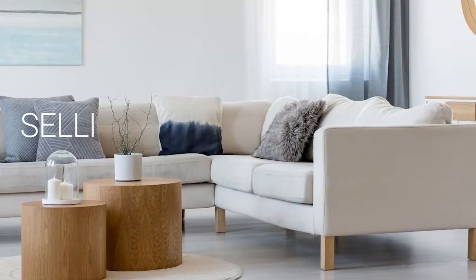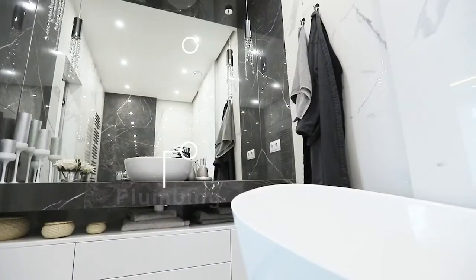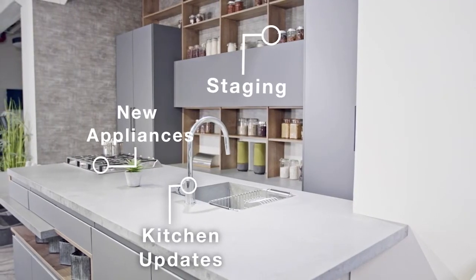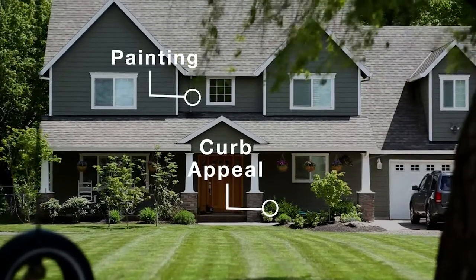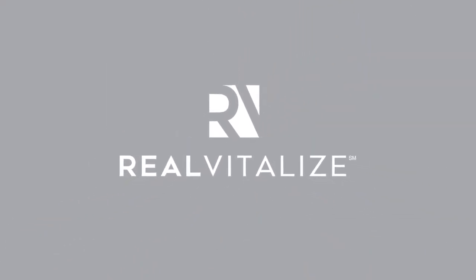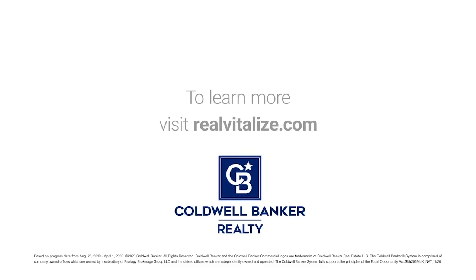Selling your home? Sell it faster and for a higher price. The RealVitalize program powered by HomeAdvisor is an exclusive program from Coldwell Banker Realty that helps with home improvements and repairs to prep your home for sale. Homes using the RealVitalize program sell more than 25% faster than other homes on the market. We cover the upfront costs — no hidden fees, no interest charges. You pay us back at closing. RealVitalize: fix it up with nothing upfront. Learn more at realvitalize.com.